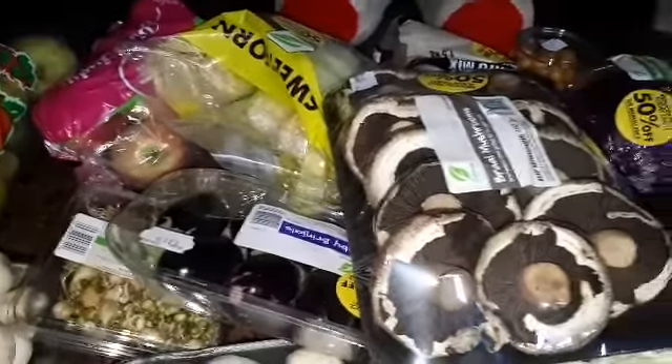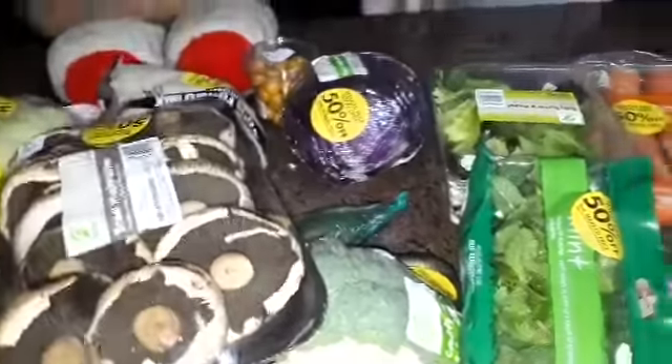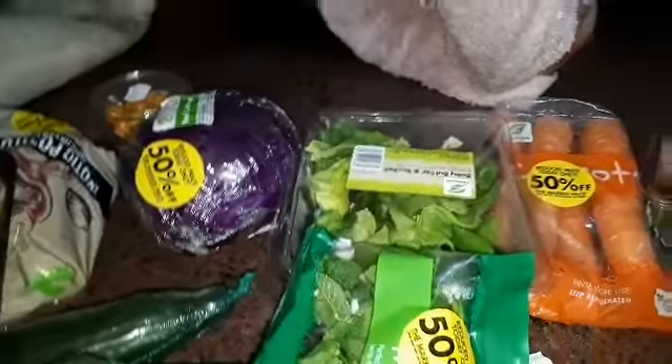If my calculations are correct, this should have easily come out to 500 rands more or less, and I just paid 229 rands. If that is not a steal, then you have way too much money to play around with — and I don't. Every cent counts, and why should food go to waste if it can be bought at a lower price?